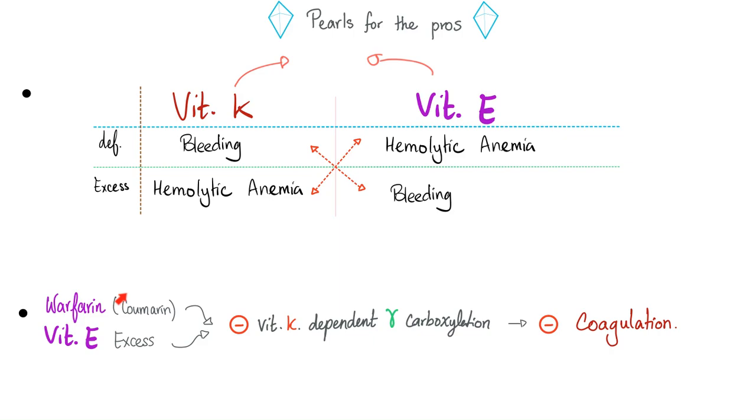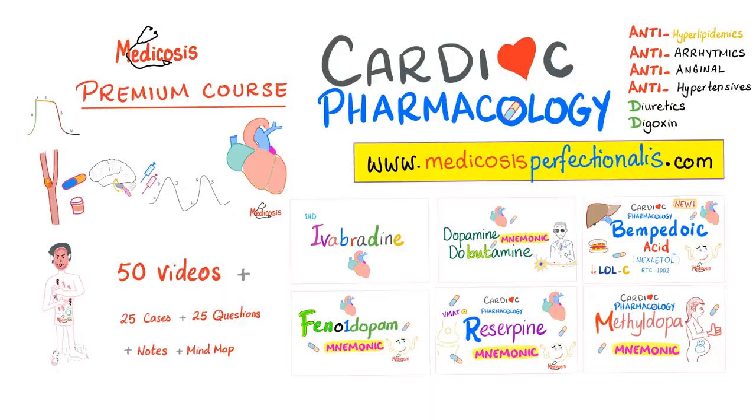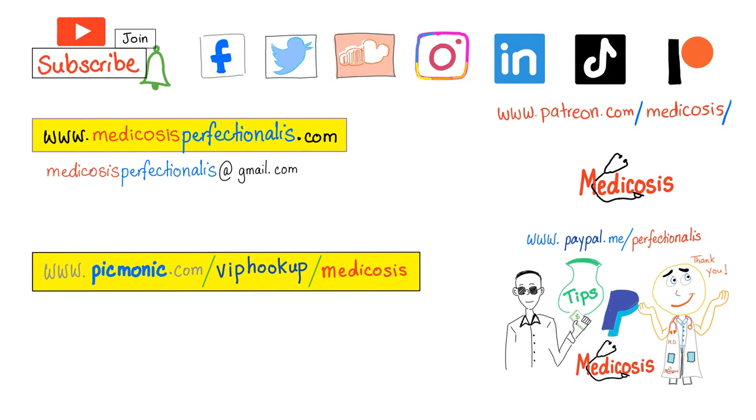Please do not forget that giving warfarin with too much vitamin E can lead to too much bleeding. If you liked this video, check out my anti-cancer pharmacology course, cardiac pharmacology course, and antibiotics course at medicosisperfectionalis.com. Use discount code 40OFF for 40% off — available for the next 15 students only. It's Medicosis Perfectionalis, the Rolls Royce of medical education — please subscribe, hit the bell, and click join. Thank you for watching. Be safe, stay happy, and study hard.